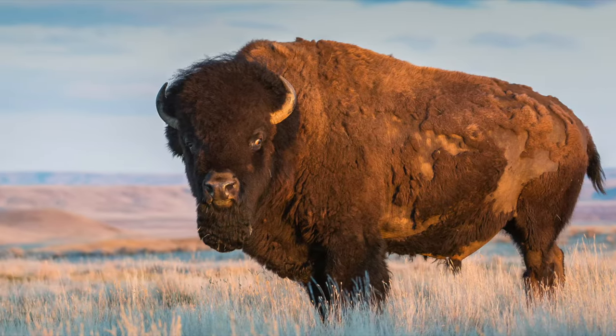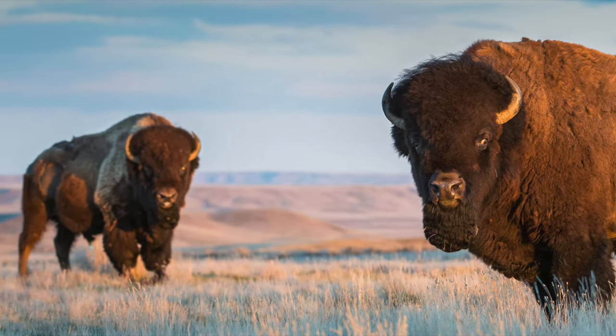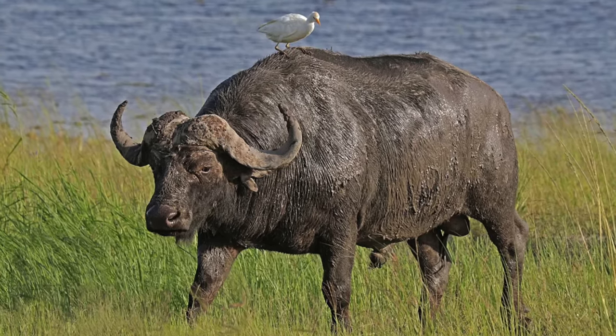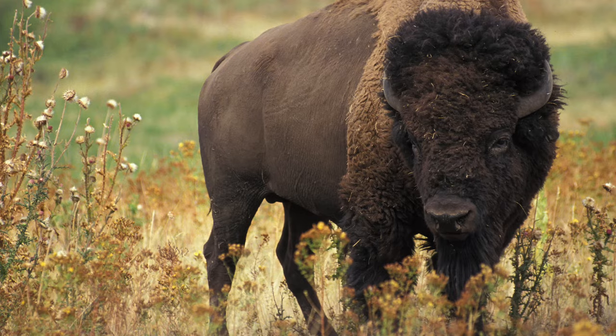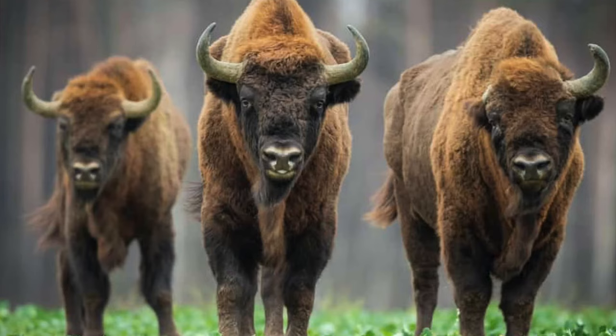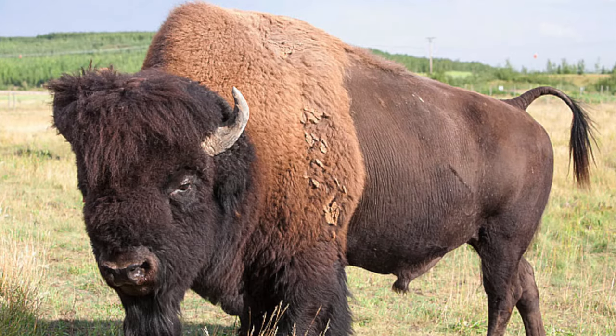A bison is an animal that is native to North America. While we sometimes refer to this animal as a buffalo, buffalo are actually slightly different animals that live on other continents. They are related to the bison, but not the same. There are both woods bison and plains bison. Today we are talking about the plains bison.